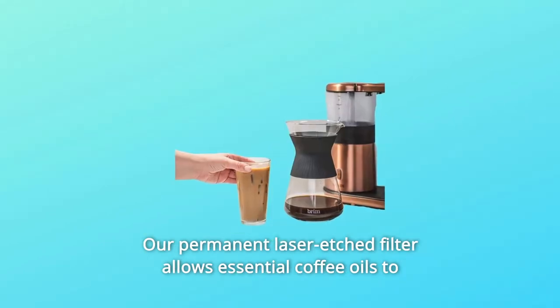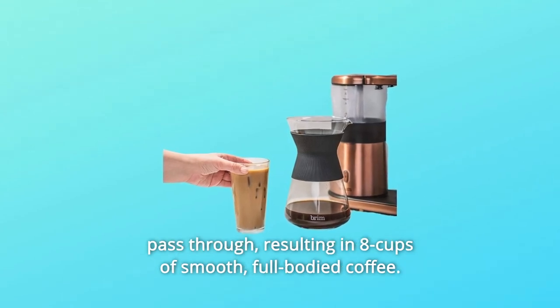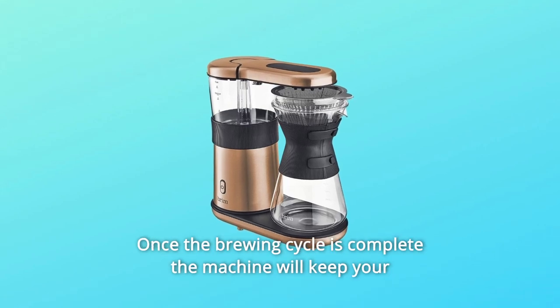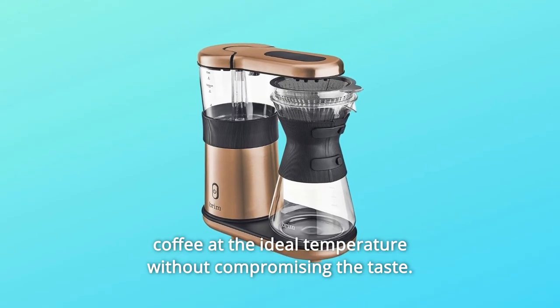Our permanent laser etched filter allows essential coffee oils to pass through, resulting in 8 cups of smooth, full-bodied coffee. Once the brewing cycle is complete, the machine will keep your coffee at the ideal temperature without compromising the taste.